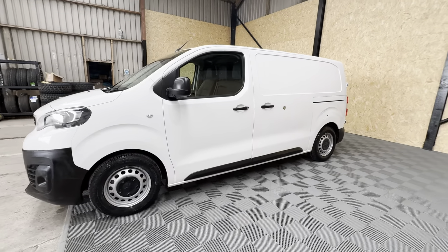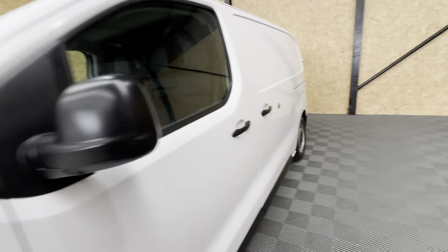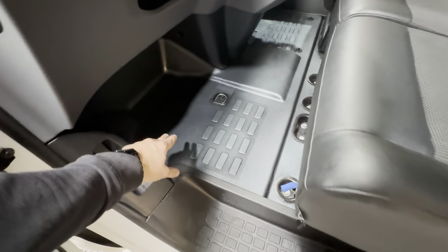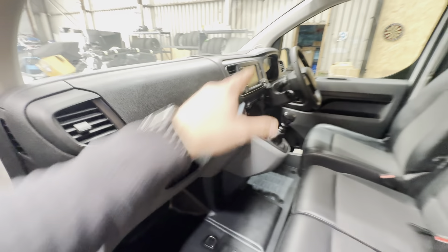Back around to the front end now. In terms of the interior, it does benefit from having three front seats. They come with half leather, half upholstered inserts. All your floor and everything, as you can see, is cleaned up very, very nicely — it's clearly been a well-kept van.